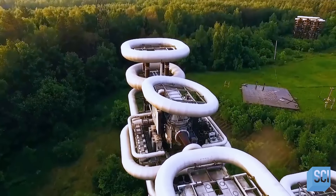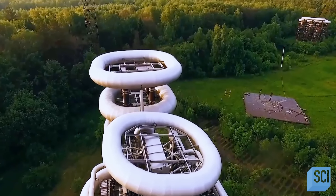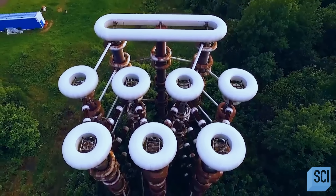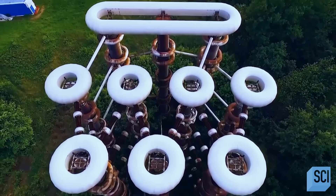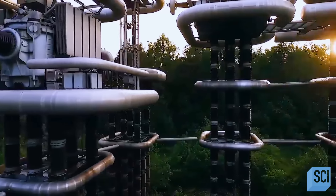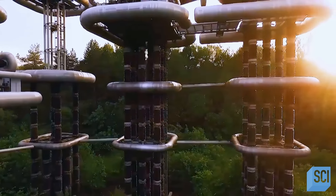What makes the lightning generator work are its coils. These coils create powerful electromagnetic pulses, which can be directed at incoming nuclear missiles, disabling them before they hit their targets.